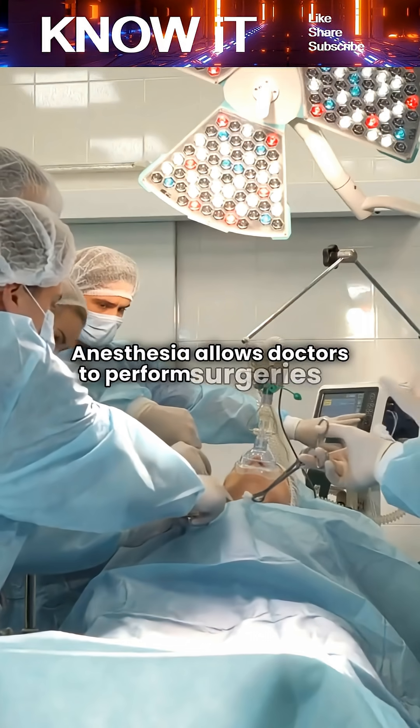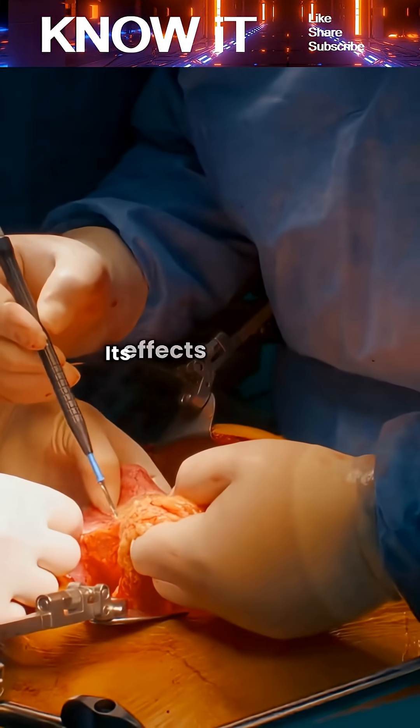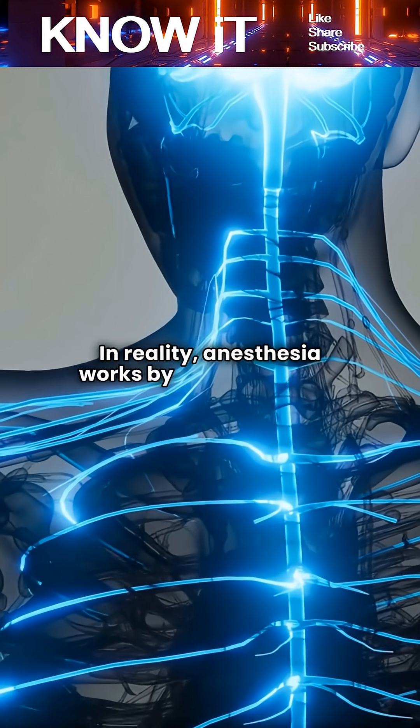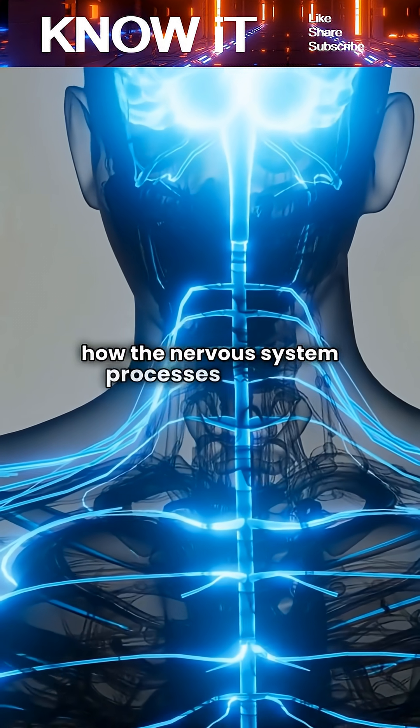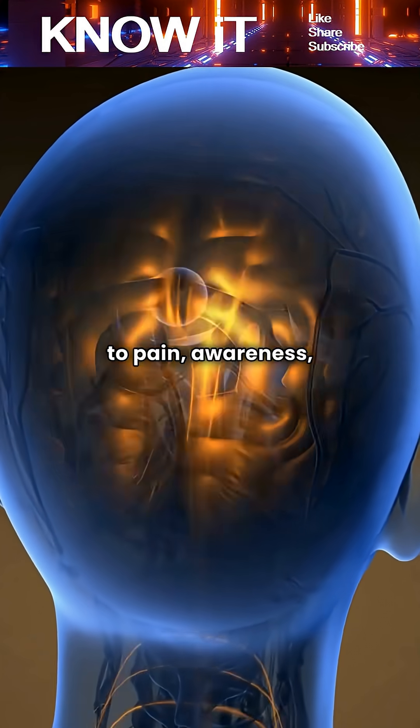Anesthesia allows doctors to perform surgeries and medical procedures without causing pain or distress. Its effects can seem almost magical. In reality, anesthesia works by interfering with how the nervous system processes signals. It especially affects those related to pain, awareness, and memory.